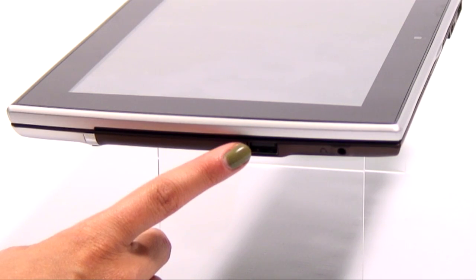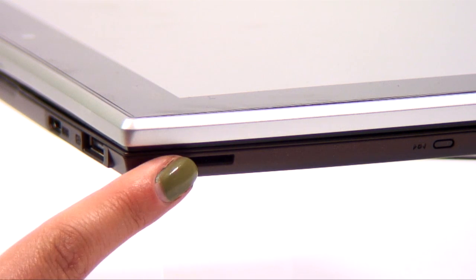Unlike many other tablets, getting data on and off the device is really easy, thanks to a USB slot and microSD card reader. It also comes with one year's access to Asus' web storage service, so you can store your data in the cloud.